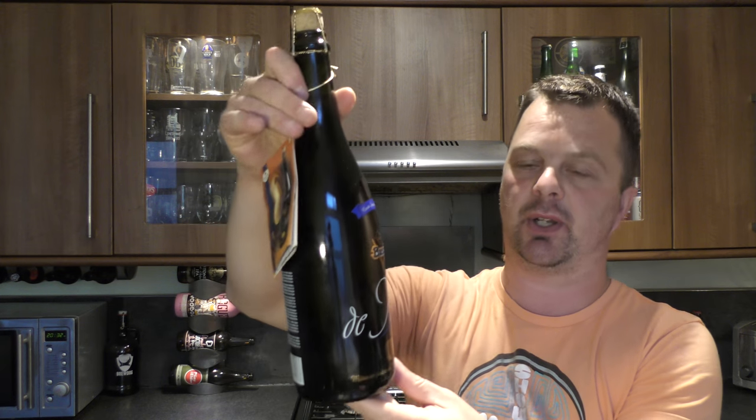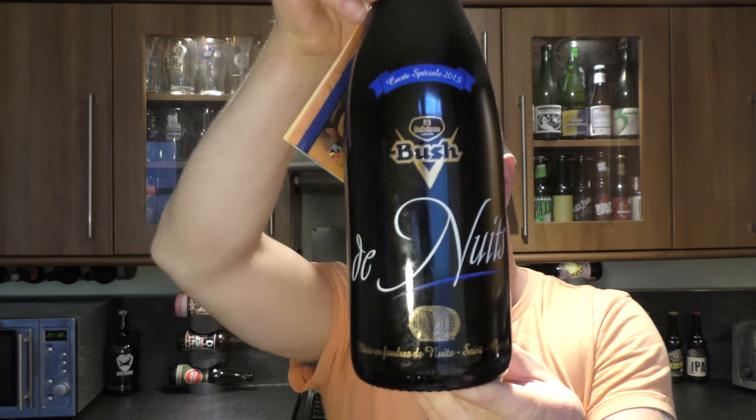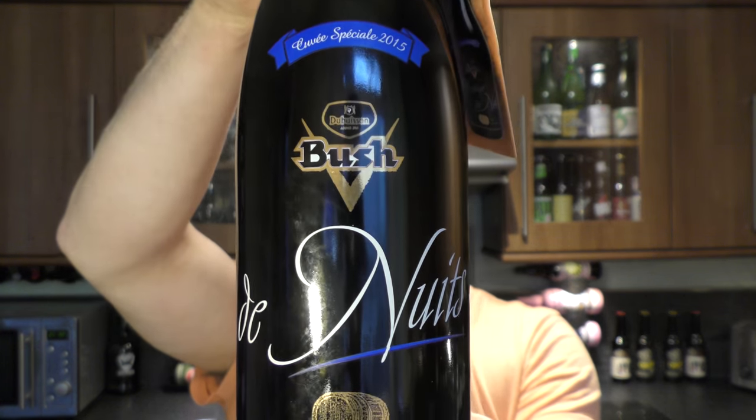It's beer o'clock on Real Little Craft Beer. Today we've got a bottle of Brasserie Dubisson Bush de Nutz.